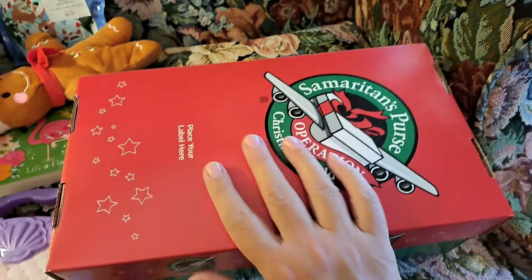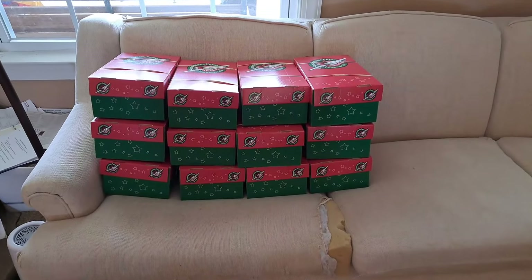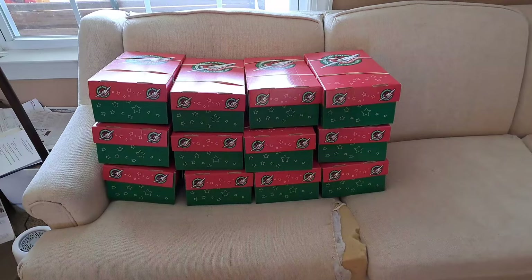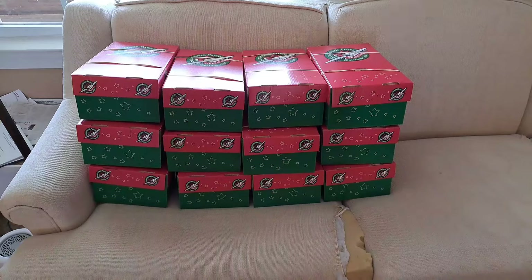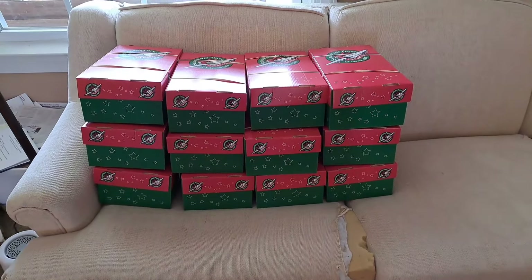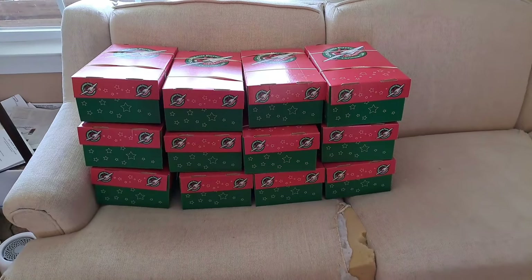That's twelve boxes in one day — yay, I'm so excited! Two to four year old girls. So there are my twelve two to four year old boxes that I did today in one afternoon. It took a few hours, but I was interrupted and did different things in between. Anyway, that's my process for doing a bunch of boxes. I hope it gives you some ideas, and remember — no matter how many boxes you pack, one or one hundred, every box matters.